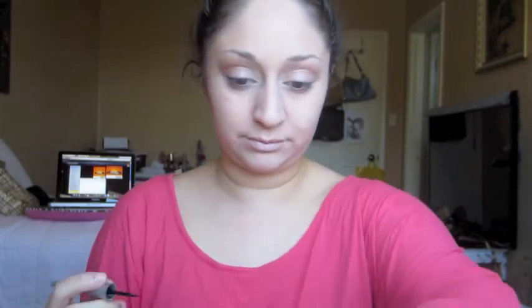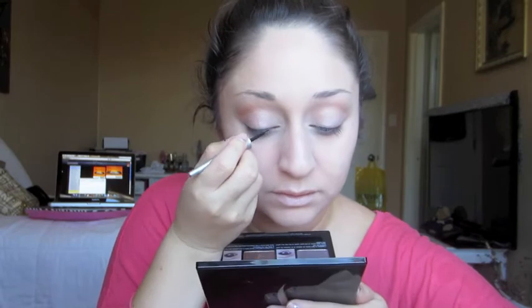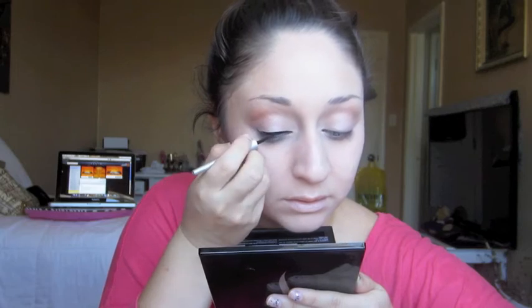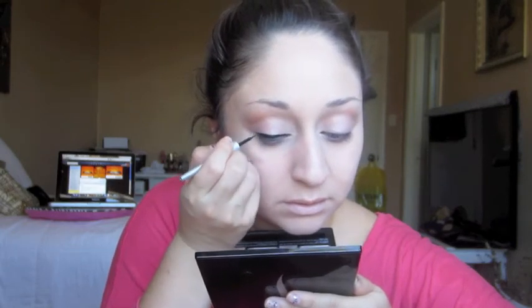Now I'm going to take a Wet n Wild Mega Eyeliner in black — this is my favorite eyeliner at the moment. It's super thin-brushed and I'm going to apply that at the top of my lid right at the lash line. It definitely takes practice to get your lines straight. It took me a long time, and I took art classes, so even with that in mind it was still really hard for me to get straight lines.